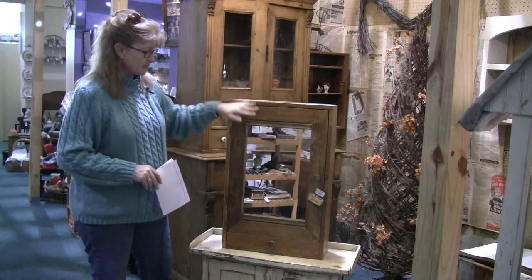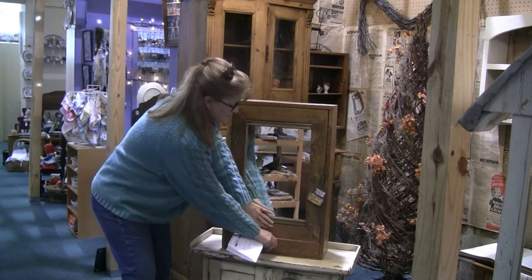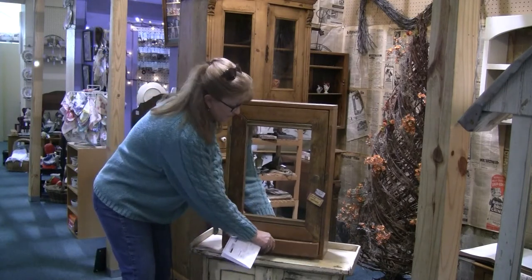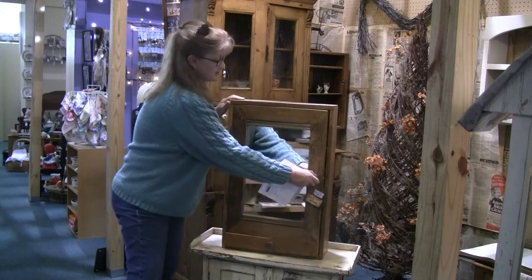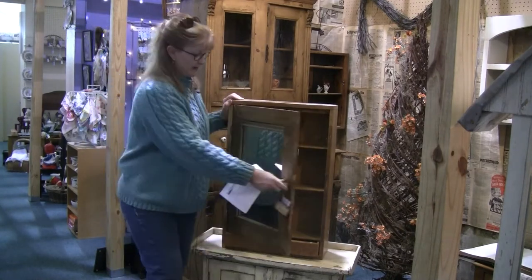It's a nice piece with a mirror and a bottom drawer that slides out here. And inside it's got some great little cubby holes for all those things you use in the bathroom.